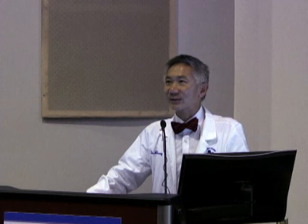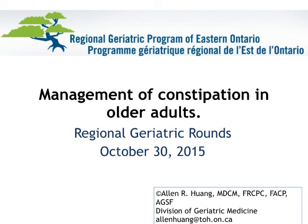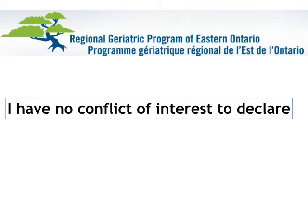Kelly Milne asked me to fill the gap because today's scheduled speaker couldn't come. So I was trying to figure out what's practical — what's a big problem that faces all of us clinicians looking after older adults? And this is it. Everybody has this problem, regardless of whether you're an inpatient service, community, long-term care, or retirement home. I have no conflict of interest to declare — no shares in Metamucil or in Peglax.